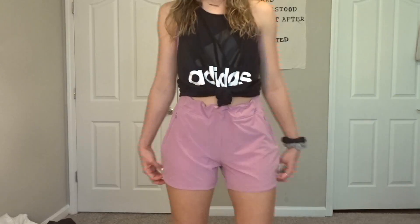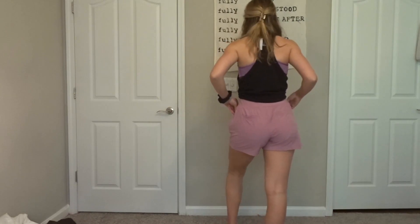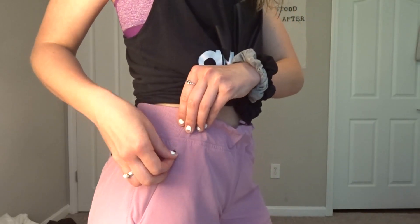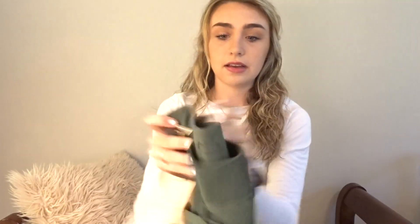Here are some shorts I got from Carrie Underwood's line. I love the color of them — they have a drawstring so they're super stretchy and they have pockets. I'll probably wear them to go hiking, and I also got them in a different color. I love them so much.